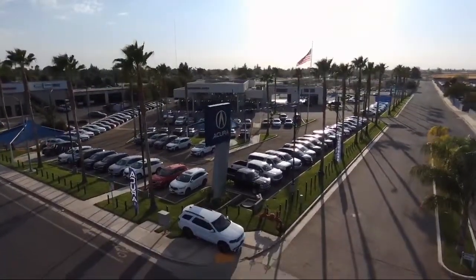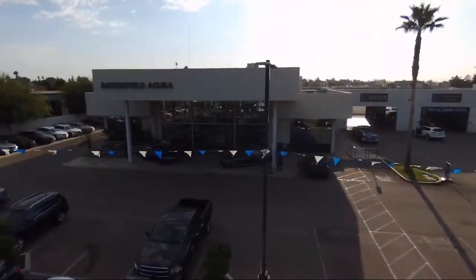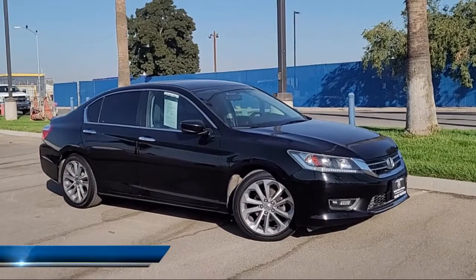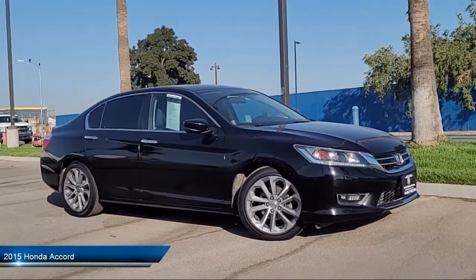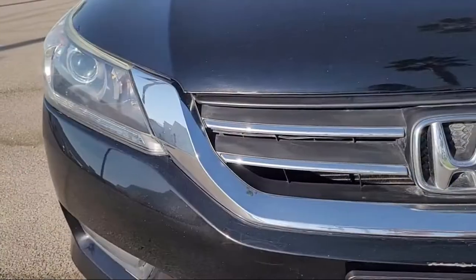Welcome to Family Motors Acura, and here's a look at another one of our great vehicles from our inventory. It comes equipped with a leather-wrapped steering wheel, Bluetooth smartphone integration, MP3 player, a four-cylinder engine, and continuously variable transmission.